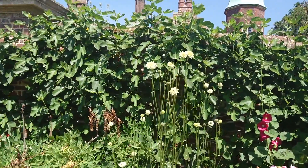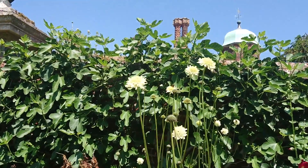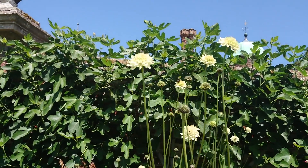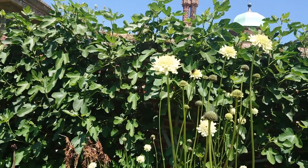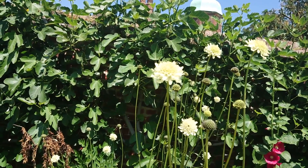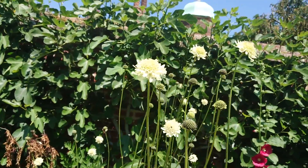This giant scabious, Cephalaria gigantica, is just flowering. It's quite a lovely yellow — I'm not keen on yellow but this is sort of a buttery, creamy yellow, which is actually rather pleasant.